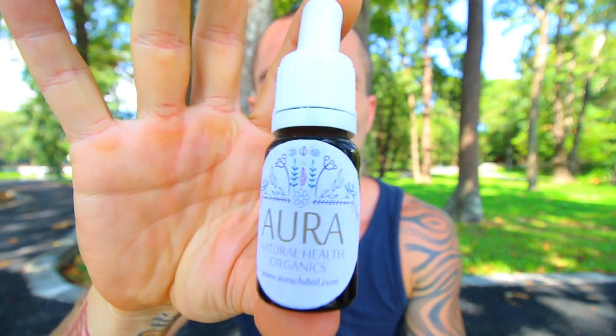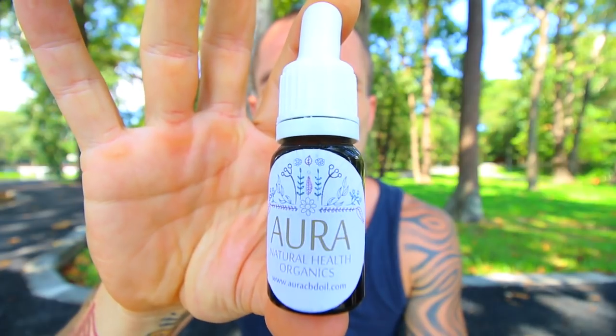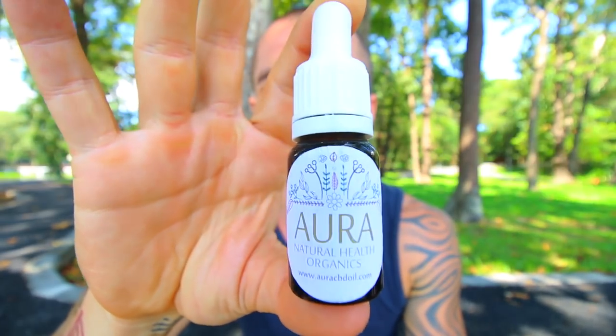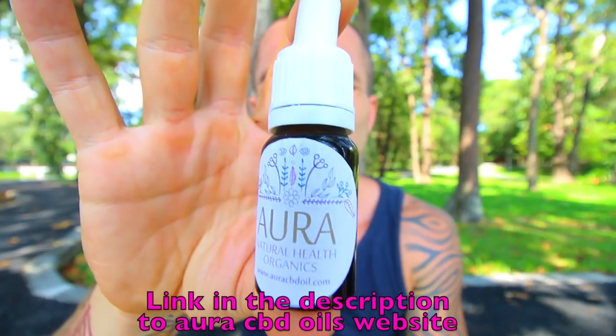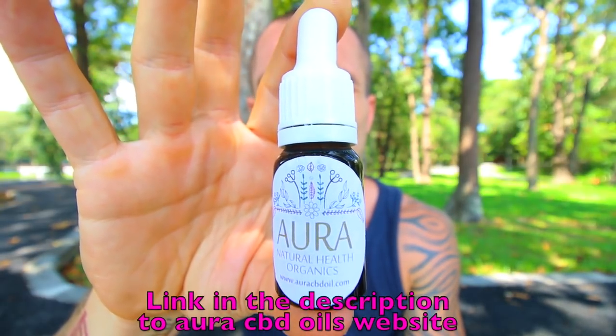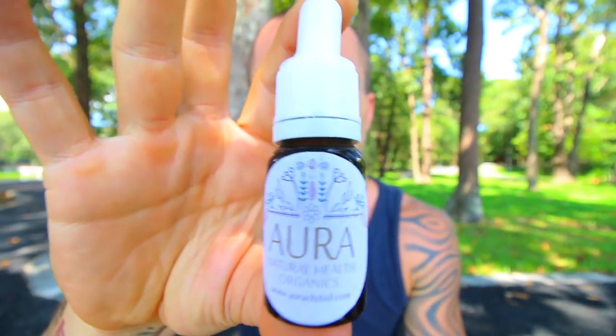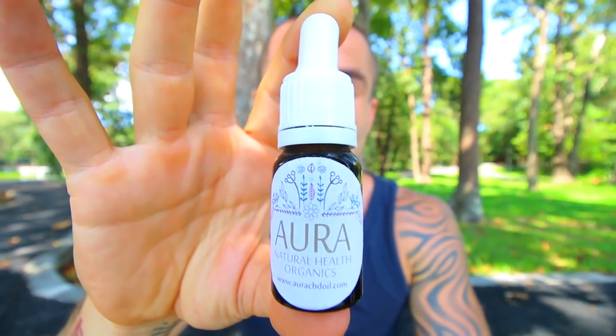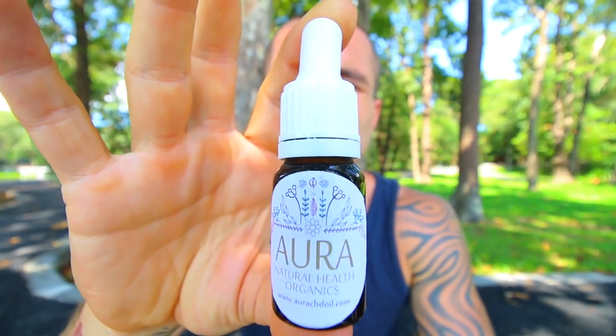First off, this is what it looks like — the 30% CBD oil I've been using by this company. It's in a brown glass bottle that can be recycled or even reused if you want to, which is really good. I love their logo as well. It's a nice looking package that they've got this CBD oil in.